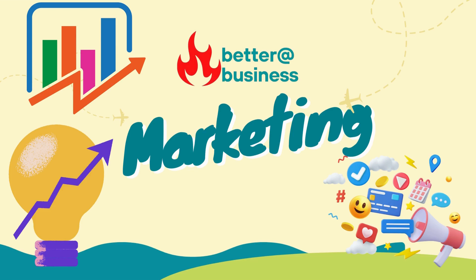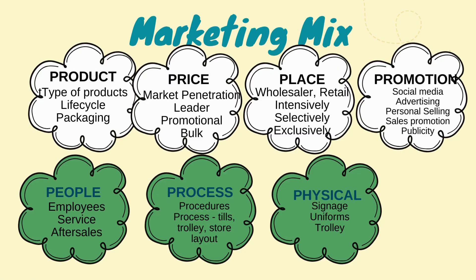Hello everybody, we're back with Better at Business. We are in the marketing function — we have covered product and price. We're now going to be looking at place, which forms part of our marketing mix. The keywords we're going to be covering today are: wholesaler, retail, intensive, selective, and exclusive distribution.